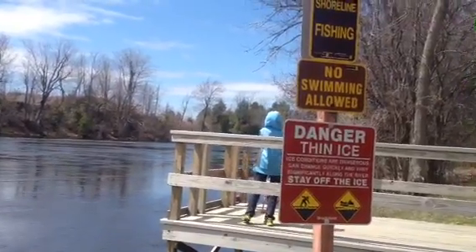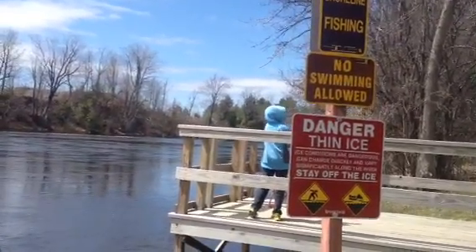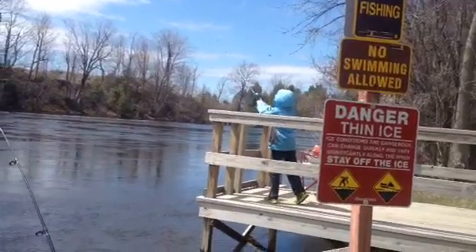Mine and Graylin's first fishing day of the year. We're out trying to catch fish.